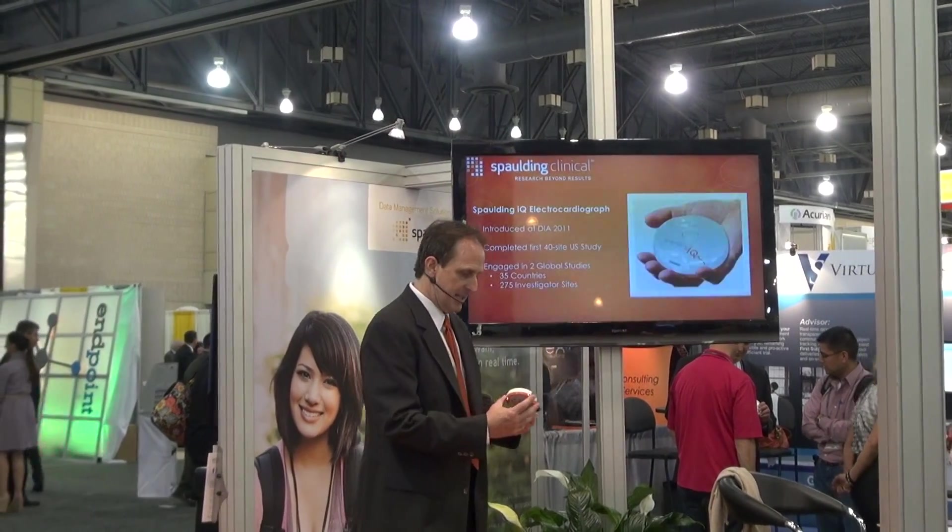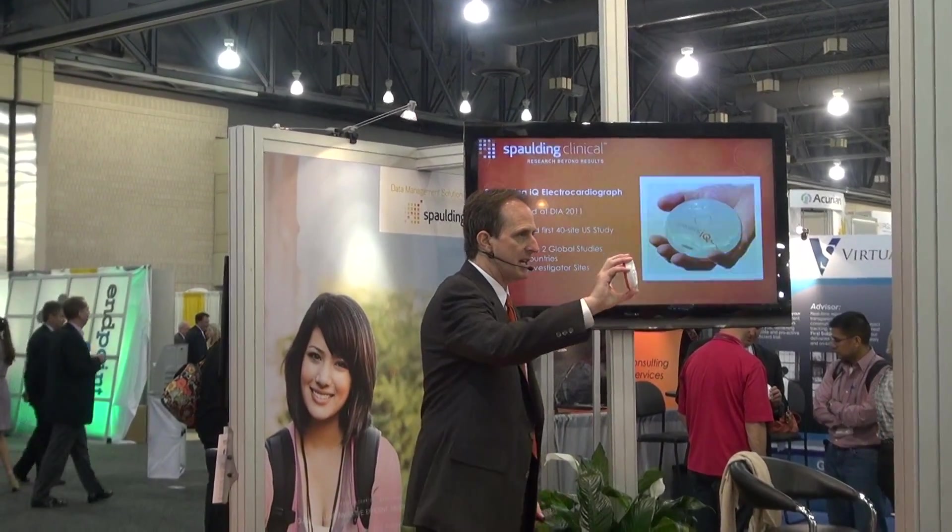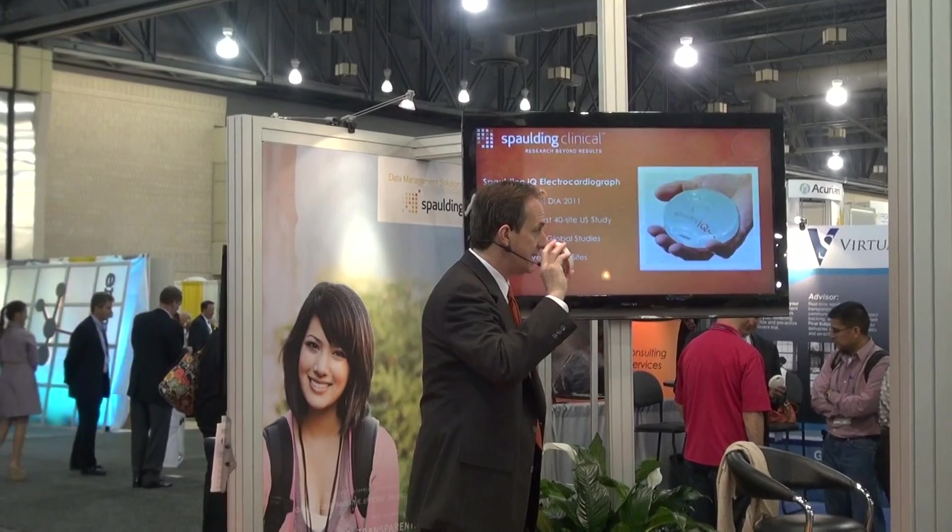Last year at DIA we introduced SpaldingIQ — our handheld, easy-to-use device that gives you ECG data that's twice as good at half the cost.